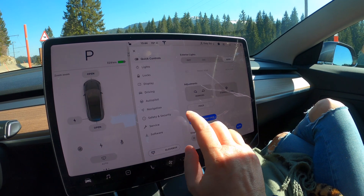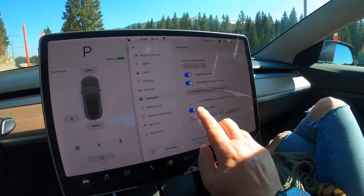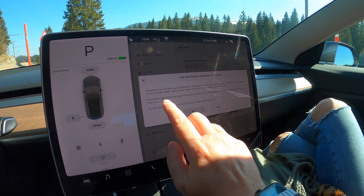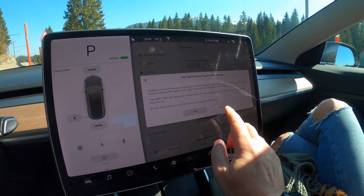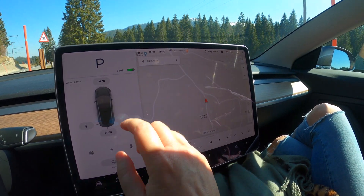So we're going to go into Autopilot settings, and for self-driving visualization preview you need to activate that. It says it displays additional objects which include traffic lines, stop signs, selected road markings, and obstacles. So that's what we were hoping for. We're gonna turn it on and let's go.